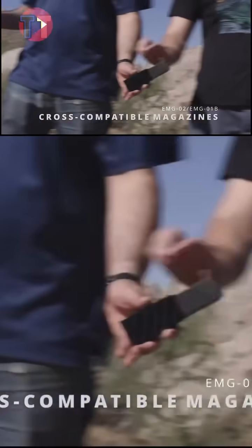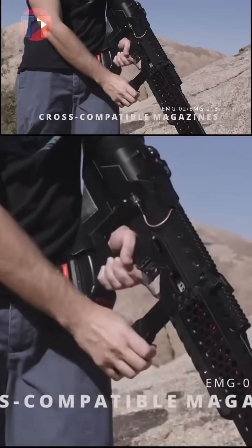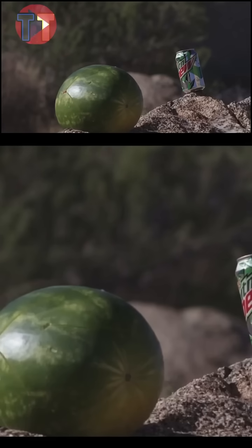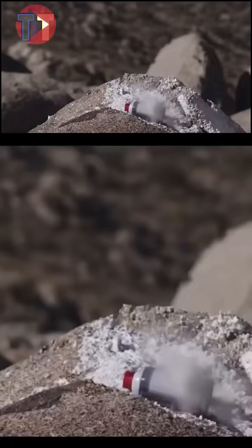Additionally, the EMG 2's cutting-edge design and functionality appeal to collectors and enthusiasts alike, making it a sought-after addition to any collection, as it represents the forefront of modern projectile technology.